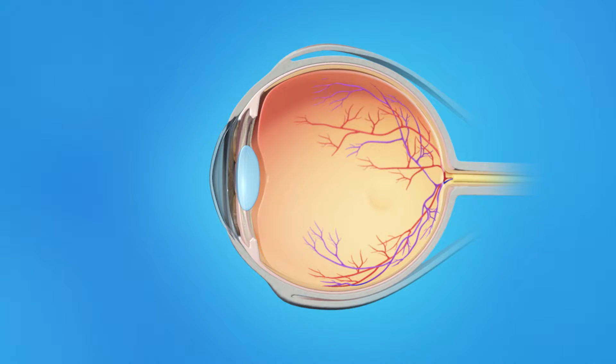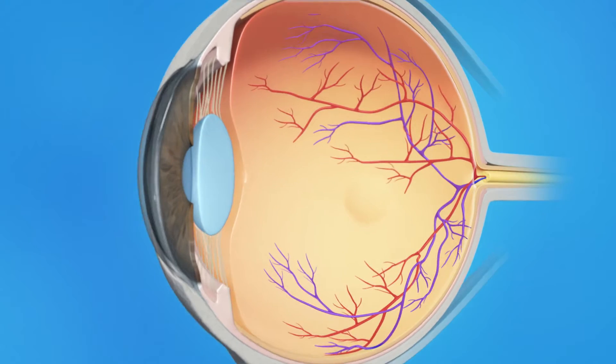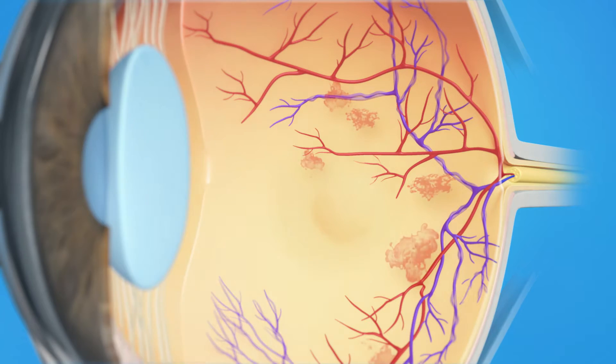With Central Retinal Vein Occlusion, the main vein in the retina, which takes blood back to the heart from the eye, is blocked. Slowing of the bloodstream, changes in the vessel wall, and changes in the blood can all contribute to the formation of a blood clot. The blockage causes the walls of the vein to leak blood and fluid into the retina. When this fluid collects in the macula, vision becomes blurry. Without treatment, you can quickly lose much of your central vision.